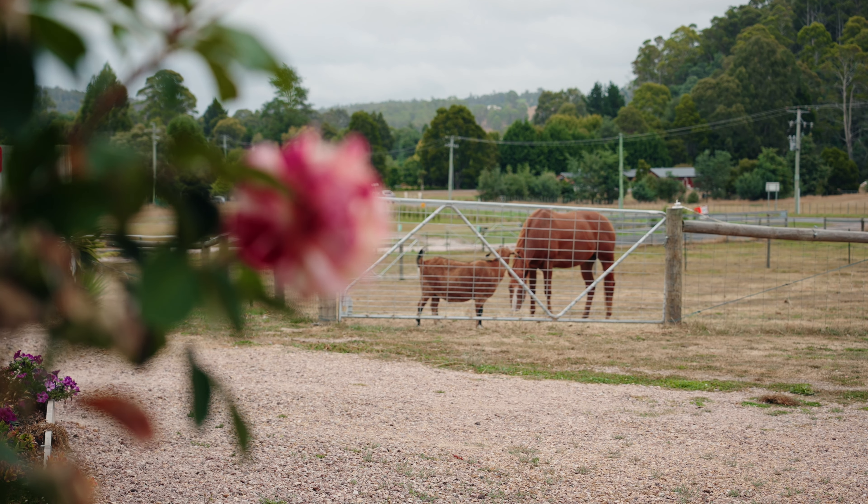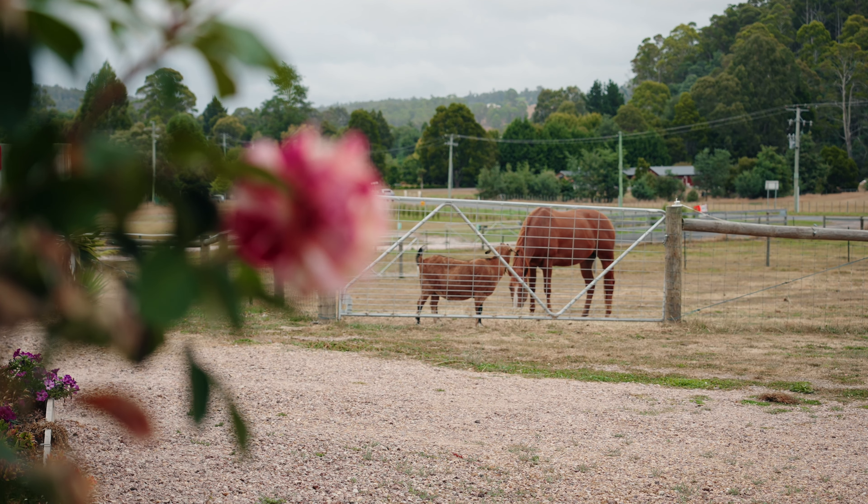The heart of the home lies in the contemporary kitchen, dining and lounge area, providing a welcoming space for gatherings with loved ones.